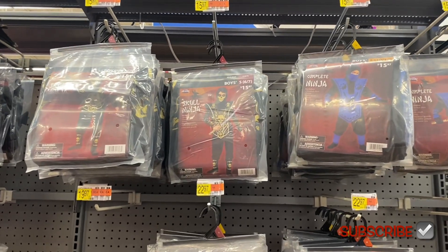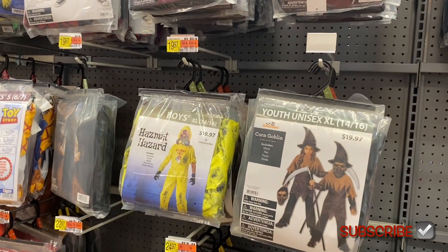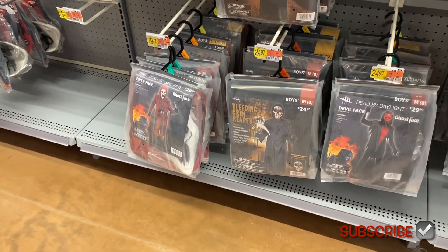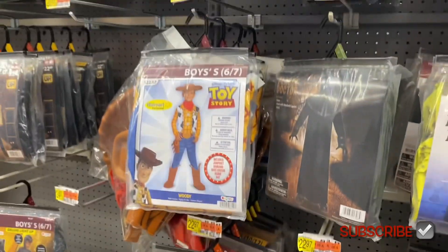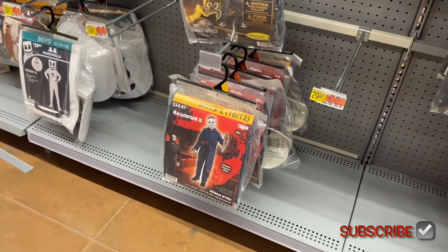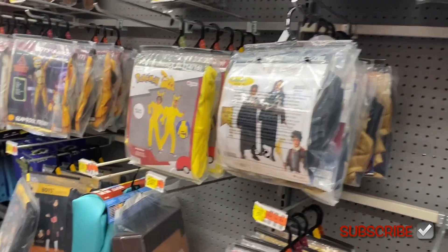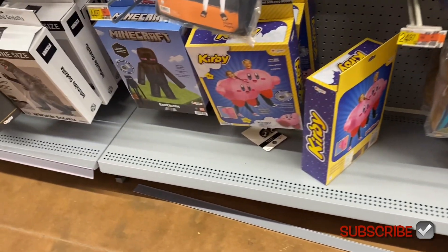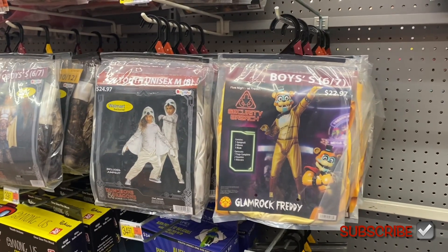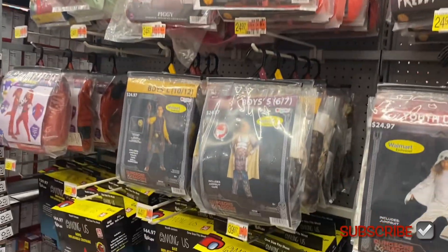Up here they have boys' costumes — complete ninja, skull ninja, these are $16. Cobra ninja, hazmat hazard, corn goblin. Down here they have bleeding grim reaper, stick figure — that's cool — Toy Story, vampire, shadow demon, Halloween, marshmallow, Minions, Pokémon, more Minecraft, Kirby, Naruto, Walmart exclusive, Dungeons and Dragons, glam rock, Freddy, Jurassic World, Freddy, Foxy, Piggy. They have so many cool ones.